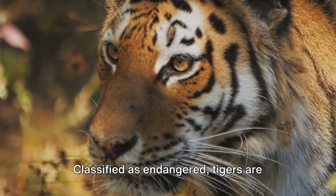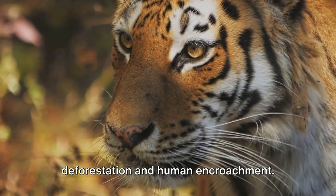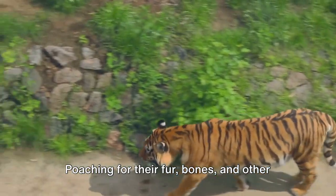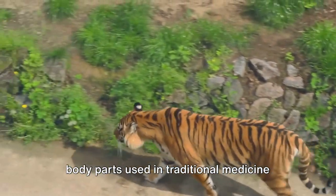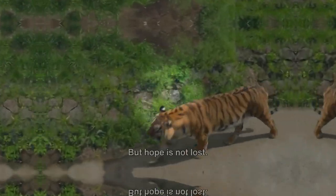Classified as endangered, tigers are threatened by habitat loss due to deforestation and human encroachment. Poaching for their fur, bones, and other body parts used in traditional medicine continues to put these magnificent creatures at risk.